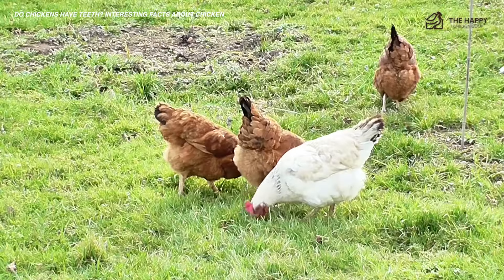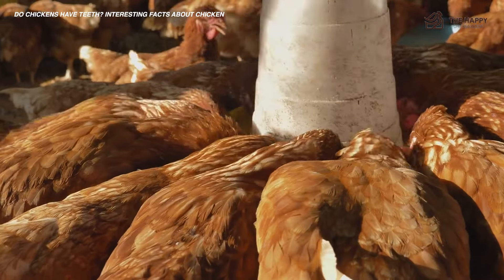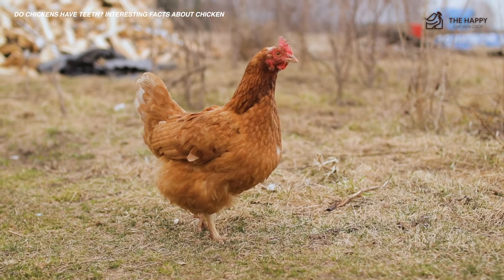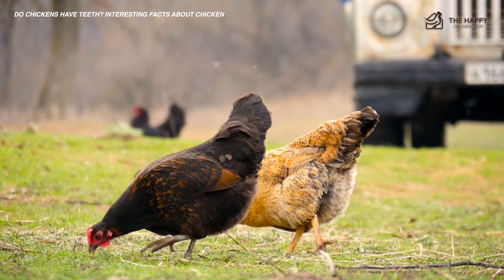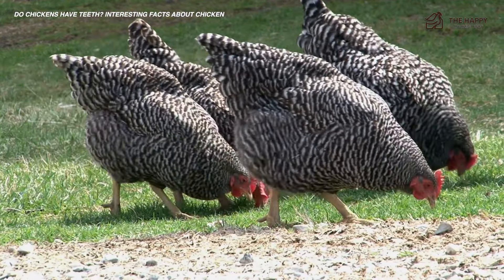To sum it all up, chickens, the most domesticated fowl on the planet, don't have teeth. But they have beaks, which is a great alternative for teeth. It enables them to catch their food and groom and protect themselves from large predators. It also allows them to expel heat out of their body, thus helping to regulate their internal temperature. Even if they cannot chew their food due to a lack of teeth, their gizzard was built to chew the food for them with the help of grit.